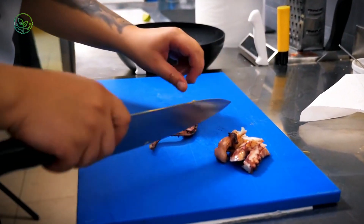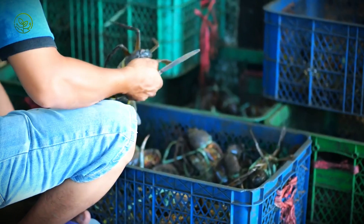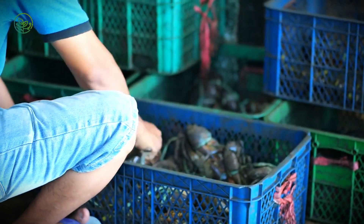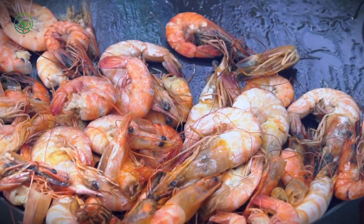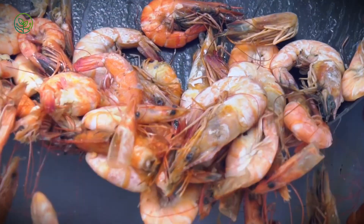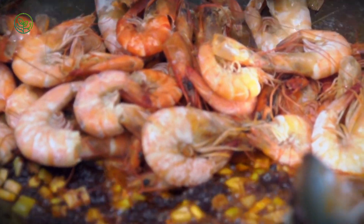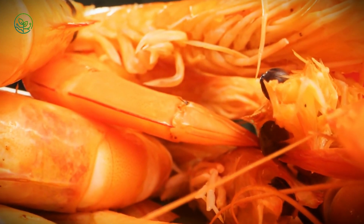AI-driven processing and sorting have improved efficiency. In the past, shrimp were manually sorted by size and quality, a labor-intensive process prone to errors. Today, machine learning algorithms and computer vision technology analyze shrimp at high speeds, ensuring uniform grading and detecting defects before packaging. These AI-powered systems reduce human error, increase processing speed, and ensure that only top-quality shrimp make it to market.